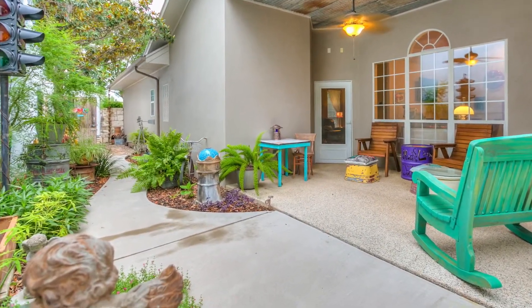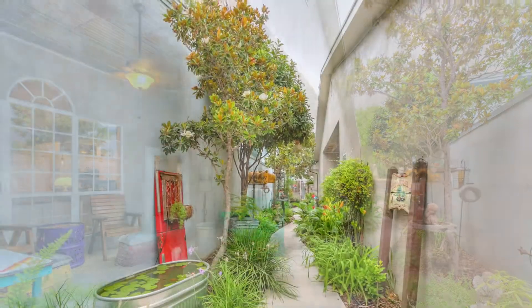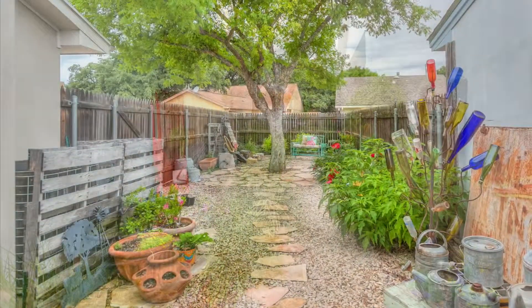If outside is your happy place, this property keeps delivering, with a patio and yard with the look and feel of a secret garden.